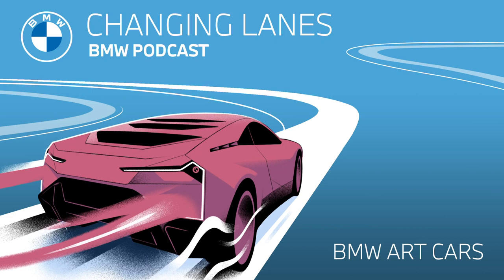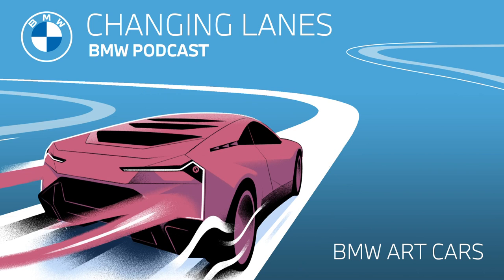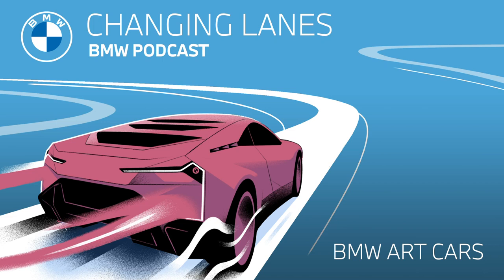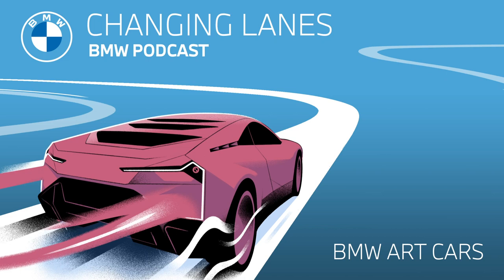If you've never heard about the BMW art cars, then you are definitely in for a treat. But if you've actually seen a BMW art car, then you know just how spectacular they are. The idea behind the art car is that artists are invited to use BMW vehicles as a canvas for their art. In total, there are 19 BMW art cars going all the way back to 1975 when the first art car premiered.